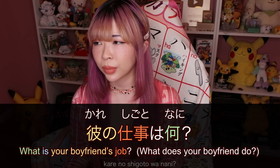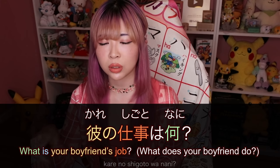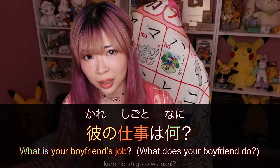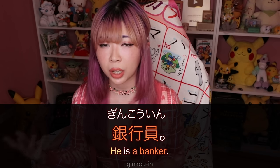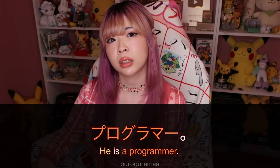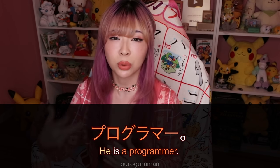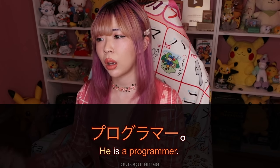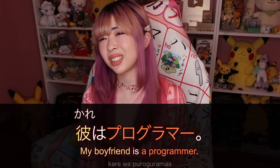Or if somebody asks you what your boyfriend does — 彼の仕事は何? where 彼 is used as boyfriend — 'what's your boyfriend's job?' — you'd answer like 会社員 (company employee), 銀行員 (banker), or プログラマ (programmer). In English you'd say 'He is a banker,' 'He is a programmer,' but in Japanese we wouldn't. We'd just say プログラマ. You could say 彼はプログラマ but it doesn't sound natural — just omitting is way more natural.